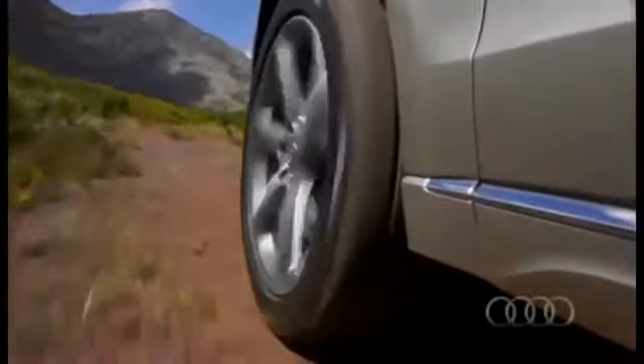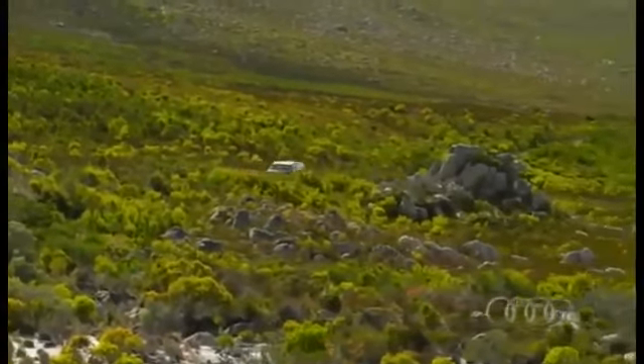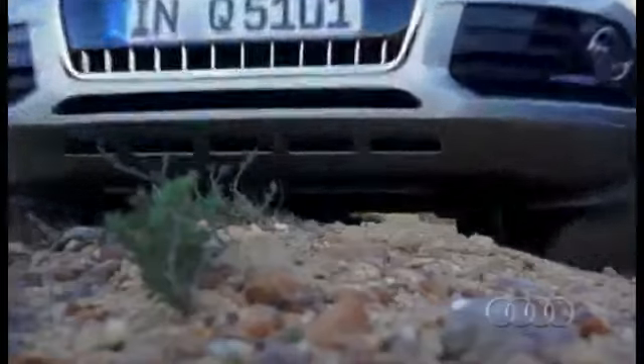Audi has offered the Q5 for the past four years, and each year the SUV from Ingolstadt has become more and more popular. Before anyone starts to complain that the Q5 is getting old, just wait — in September, the Q5 will be getting a bit of a facelift.